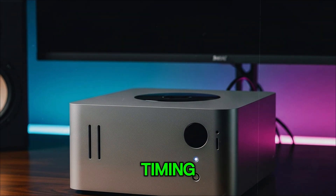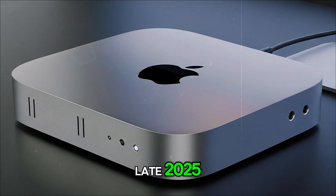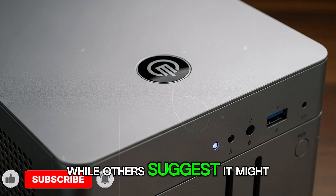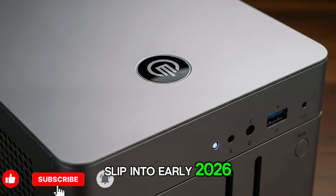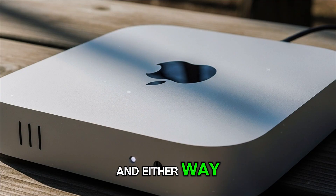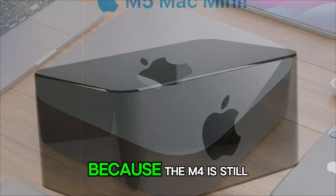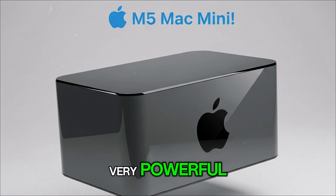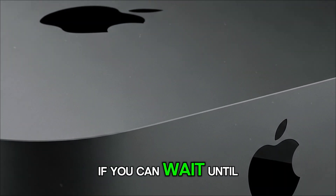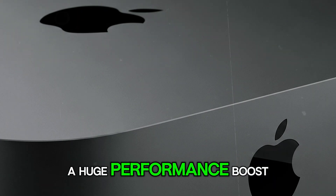Launch timing is another mystery. Some reports point to late 2025, probably in October, which is Apple's usual time frame for Mac announcements, while others suggest it might slip into early 2026 due to production schedules and chip supply issues. Either way, if you're considering buying a Mac Mini today, you don't have to panic — the M4 is still very powerful. But if you can wait until the end of 2025, you might be rewarded with a huge performance boost.